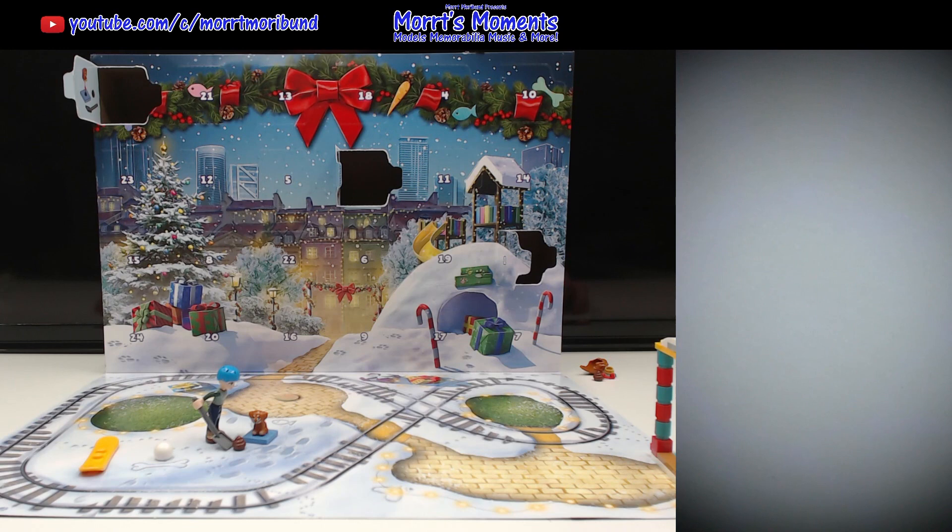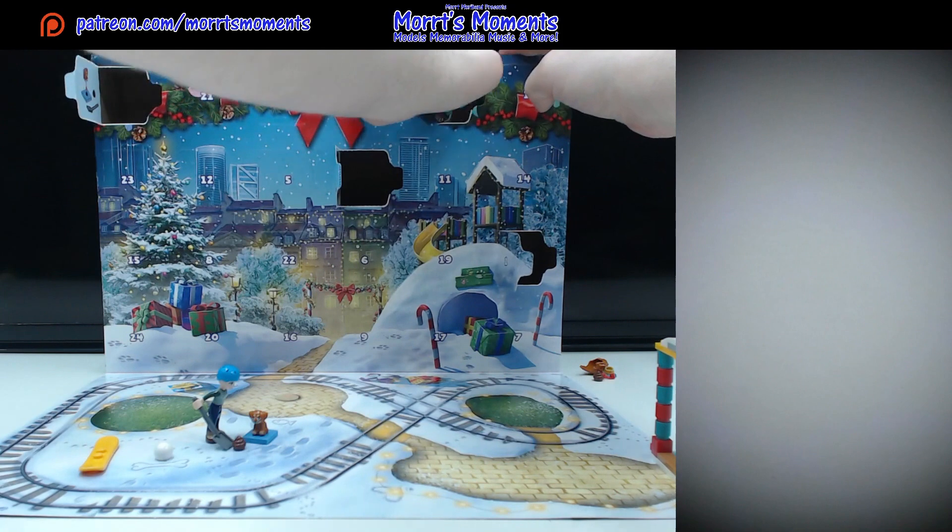If you want to see the other Advent Calendars for this year, links are in the description underneath this video. Watch them now or watch them after this video — it is all up to you. Every view is appreciated, so thank you very much. Should we just get on with day four? Let's get in there.